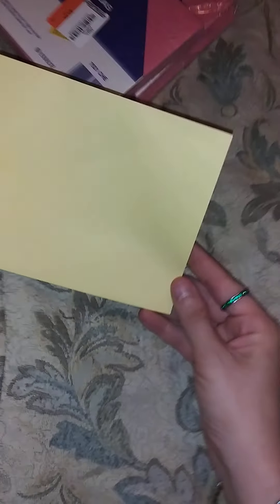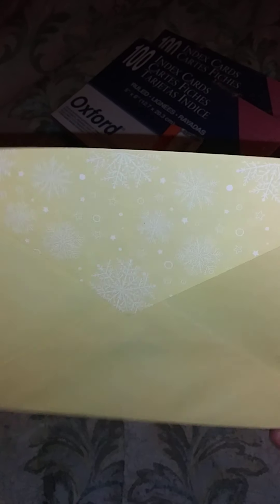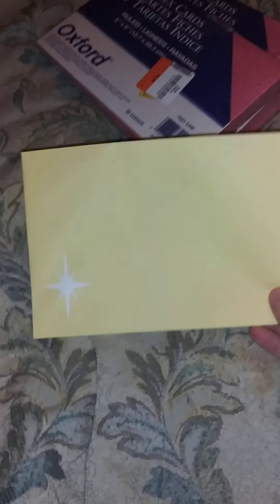And then I just have this random envelope here, but I thought it was cute — a little decoration. I think it might have come out of a bag that had envelopes in it, but anyhow, it's still cute.